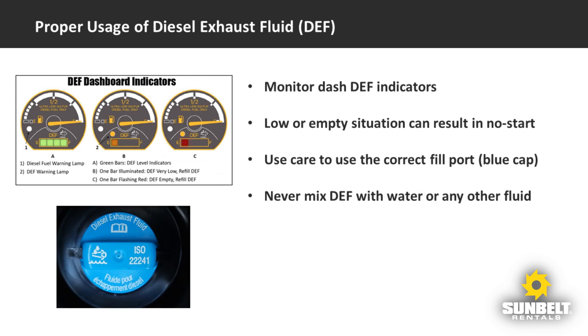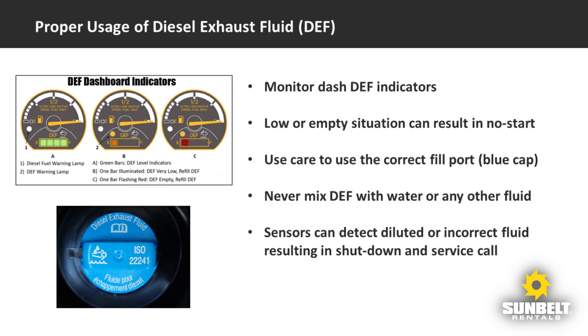It is extremely important to make sure that the only thing that goes into the DEF tank, as indicated by the blue fill cap, is pure, clean DEF. In some machines, diluting DEF or filling the tank with any other fluid will be detected by sensors and result in the engine shutting down, requiring a service call.